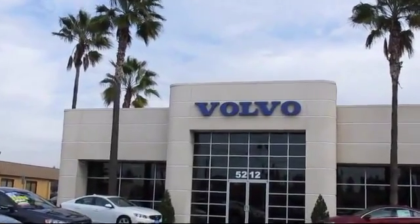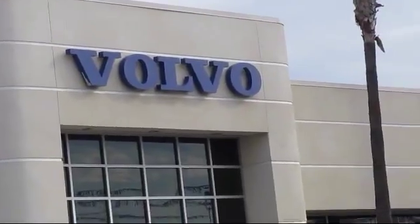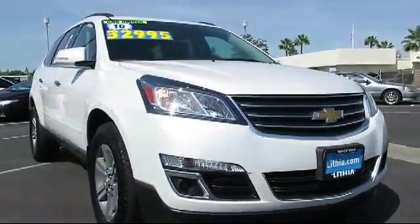Volvo of Fresno is proud to present another vehicle from our great selection of quality pre-owned cars, trucks, and SUVs. This vehicle comes equipped with Sirius XM Satellite Radio,